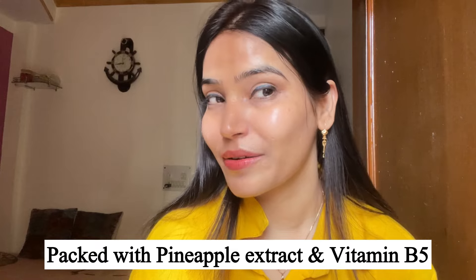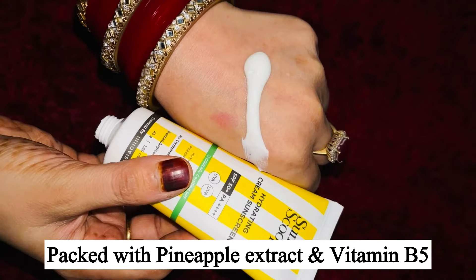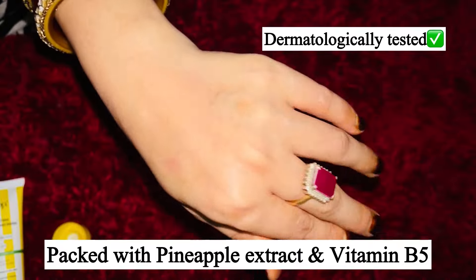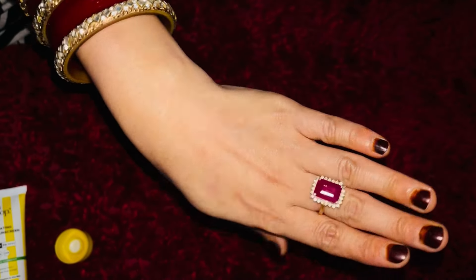I applied this sunscreen on the right hand side and you can see the difference on both sides — where I applied sunscreen and where I did not. The key benefits include pineapple extract which fights sun damage, and vitamin B5 which boosts collagen production. It is also dermatologically tested, cruelty free, paraben free, and sulfate free — so no guilty feelings while using it.